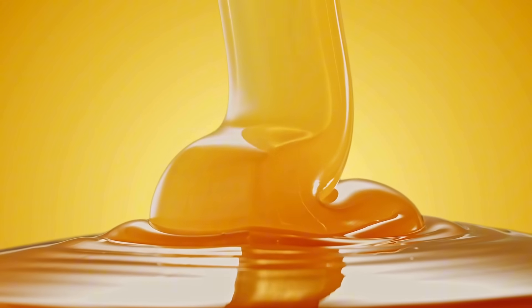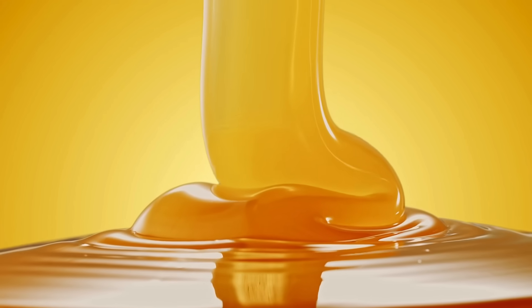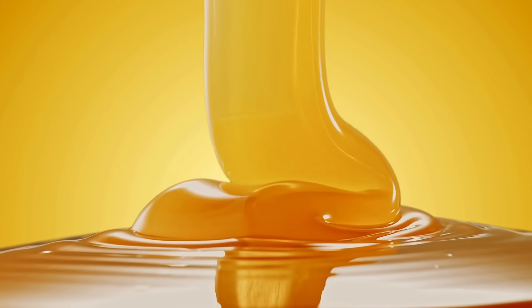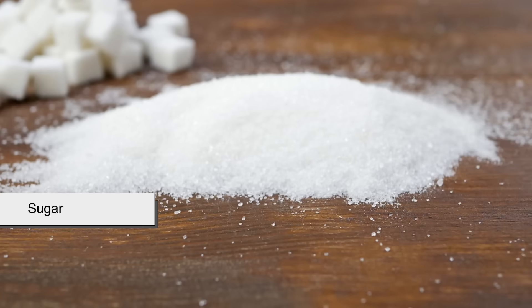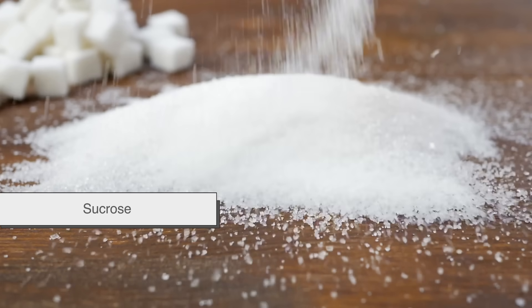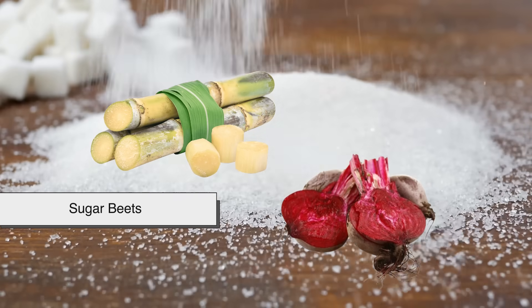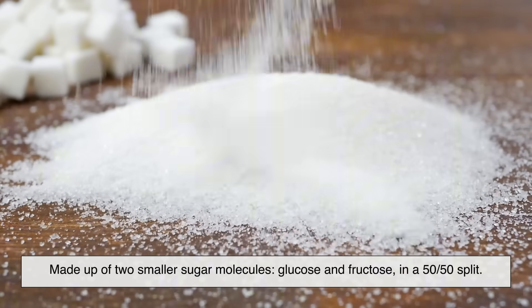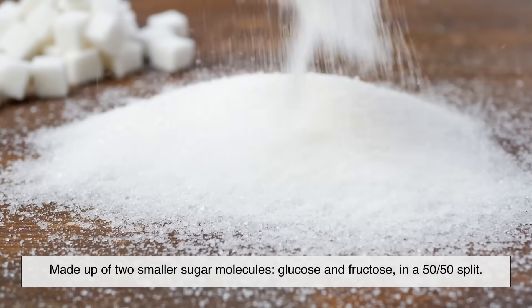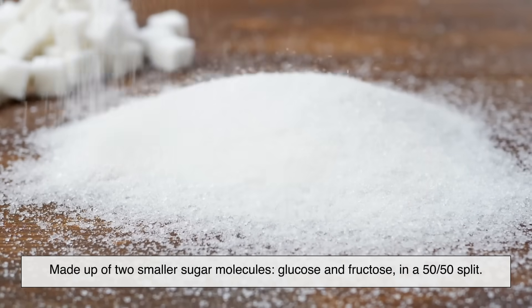Let's start with the basics. What is high fructose corn syrup, and how is it different from the white sugar you spoon into your coffee? Sugar — the kind most of us think of — is called sucrose. It comes from sugar cane or sugar beets, and is made up of two smaller sugar molecules: glucose and fructose, in a 50-50 split. Pretty straightforward.